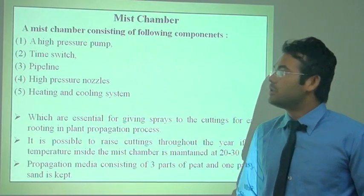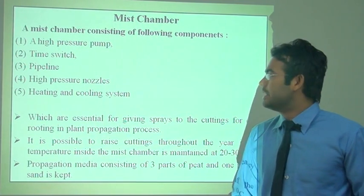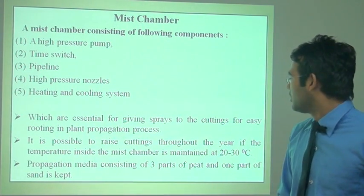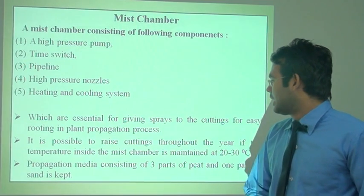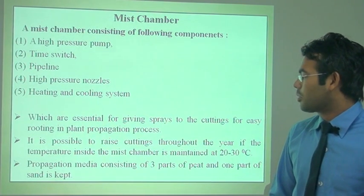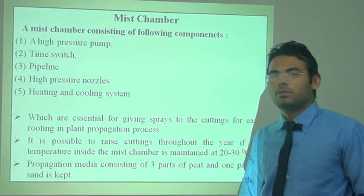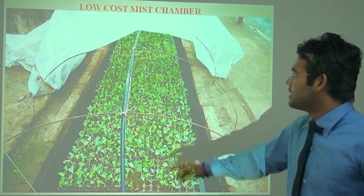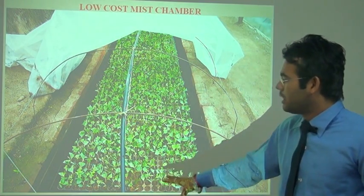Next is the mist chamber. In the mist chamber, the different components include a high pressure pump, time switch, pipeline, high pressure nozzle, and heating and cooling system. Mist chambers are generally used for rooting cuttings in the propagation process, and it is possible to raise cuttings throughout the year. The temperature is maintained at 20 to 30 degrees centigrade. The propagation media consists of three parts of peat and one part of sand. This is the structure of the low-cost mist chamber, showing the irrigation pipe, sprinkler pipe, and tray for the rooting media.